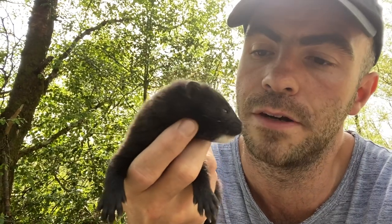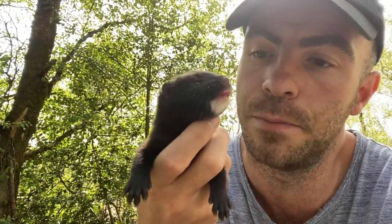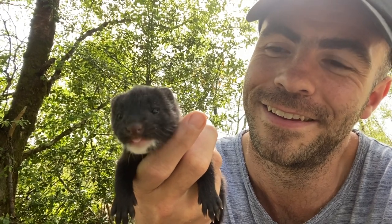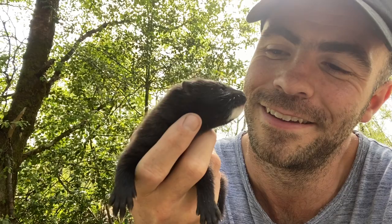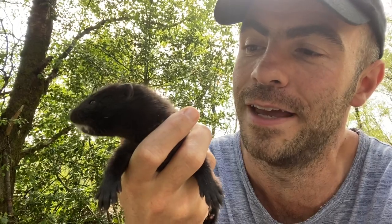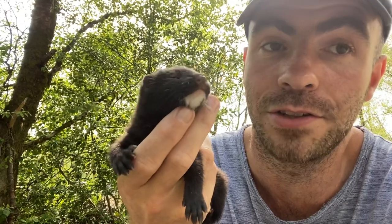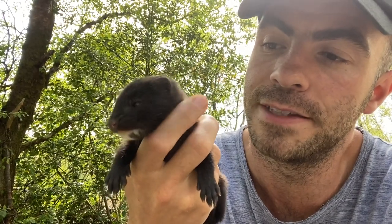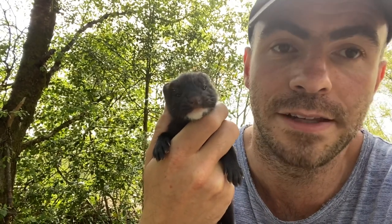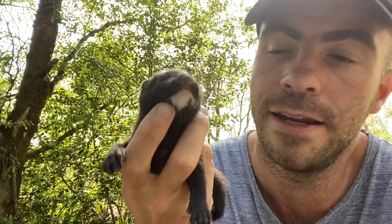They do a lot of harm to our native birds and our native waterfowl, but they're incredibly cute and it's not his fault that he was born in Ireland. If Wild Ireland hadn't agreed to take him, unfortunately he would have had to have been euthanized because they are an invasive species and so damaging to the environment. Fortunately for him, we're actually going to build him a large natural habitat where he can live out the rest of his life safely. He'll also serve as a little ambassador, educating our visitors about invasive species and how problematic they are.